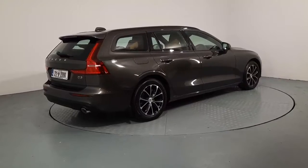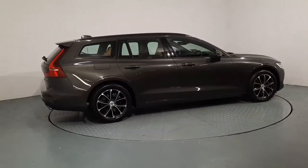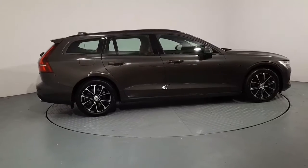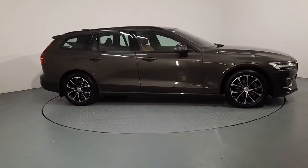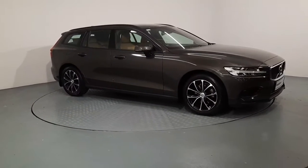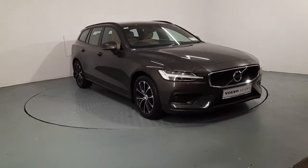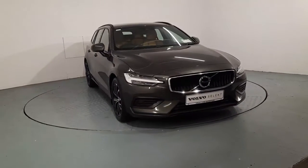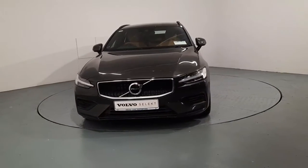Hi guys, it's Ger here in Volvo Cars Watford. Just a very quick look around this stunning Volvo V60 that we currently have in stock. This model is a D3 Momentum, which means it's a manual 150bhp 2.0-litre diesel. This car is finished with a beautiful pine-gray metallic paint and has 18-inch diamond-cut alloy wheels. Just a quick look around the exterior, then we'll pop inside and go through some of the features on the interior.